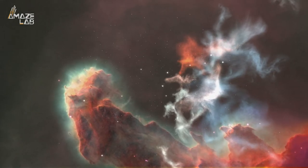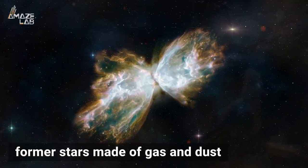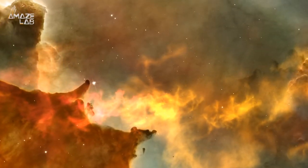Nebulae are known for more than just their pretty colors. These former stars made of gas and dust also cast incredible shapes across the vacuum of space. But how do these clouds end up looking like paint splattered across a black canvas?